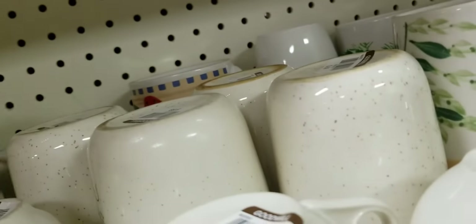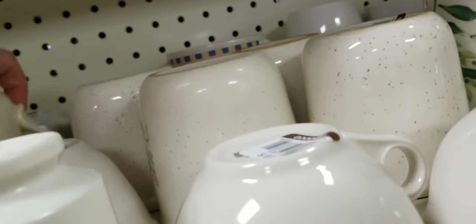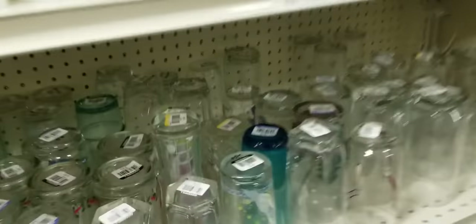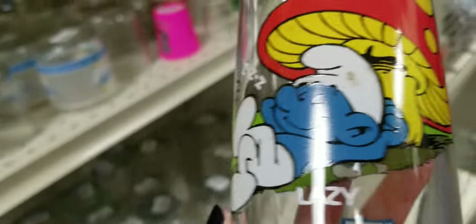They've actually changed the way they're displaying their mugs and I am not a fan. Oh, there's the blue bow ducks again — they were here last time. There's a Smurf guy — I'm gonna get him. Lazy Smurf for 69 cents.